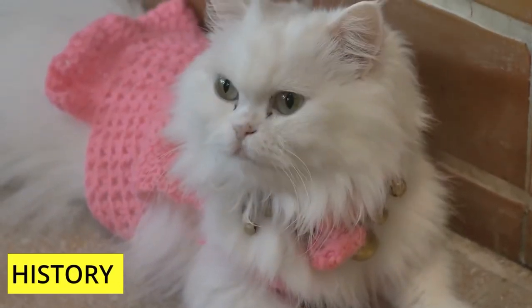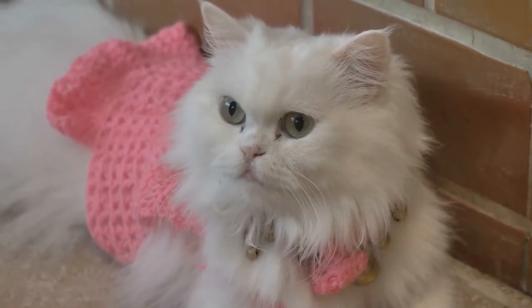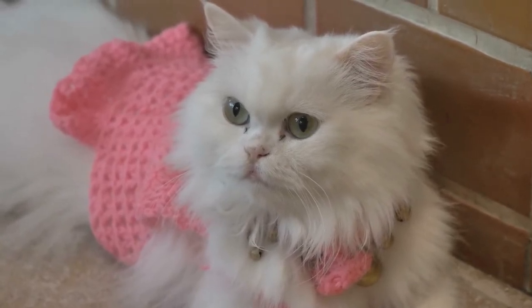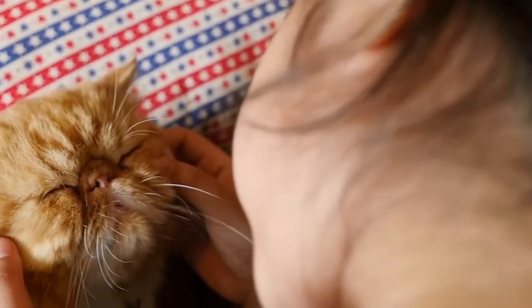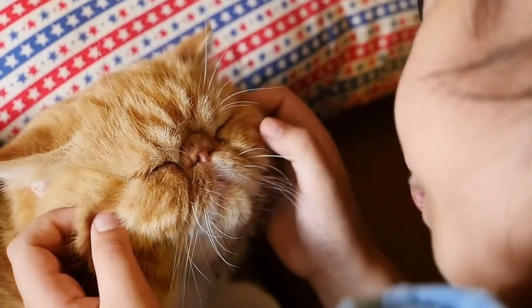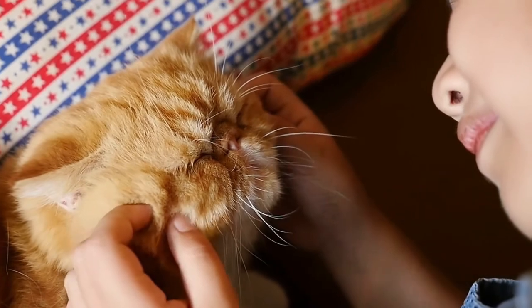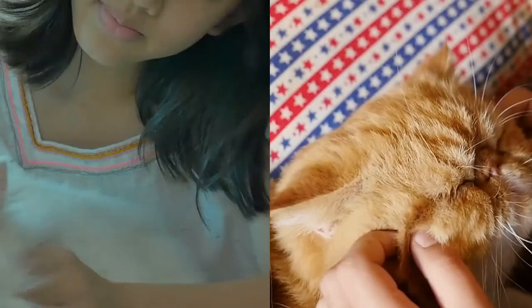History. Mesopotamia, which eventually developed into Persia and is now Iran, is where Persian cats first appeared. Pietro Della Valle, an Italian nobleman who was credited with introducing these cats to Europe in the 17th century, was drawn to their gentle appearance and placid demeanor. Queen Victoria loved Persian cats, which is why the breed was brought to the United States in the late 19th century.